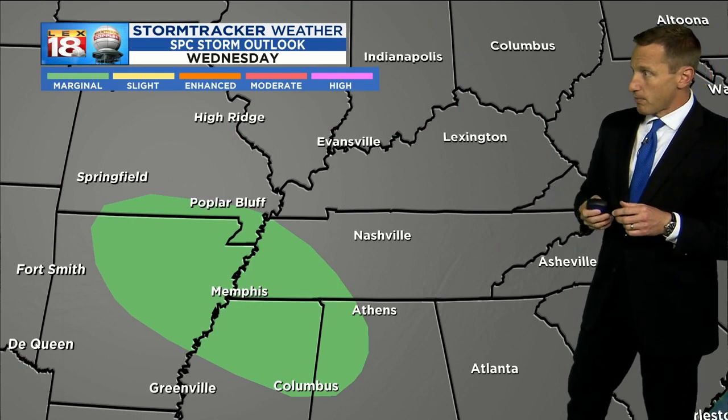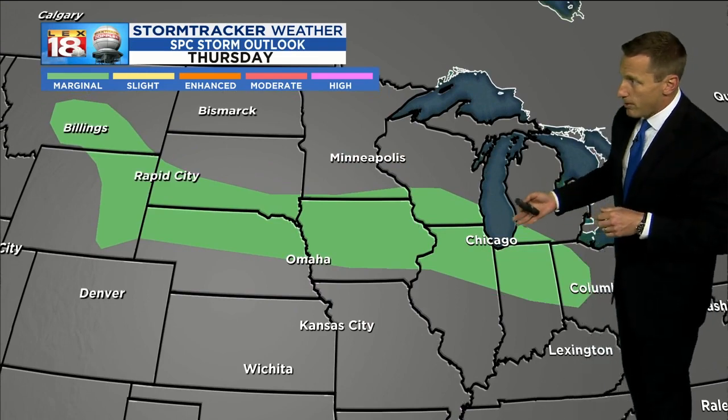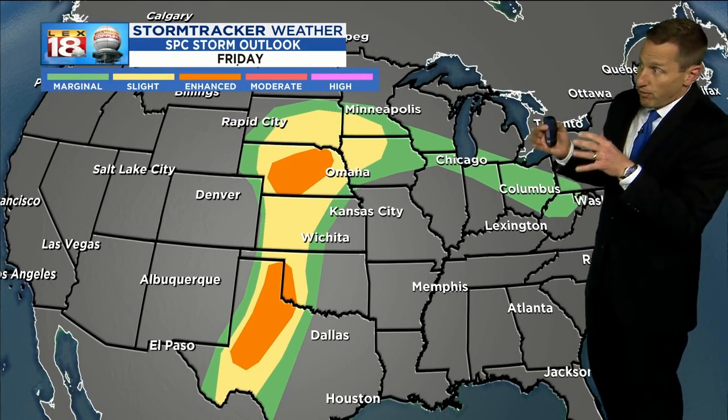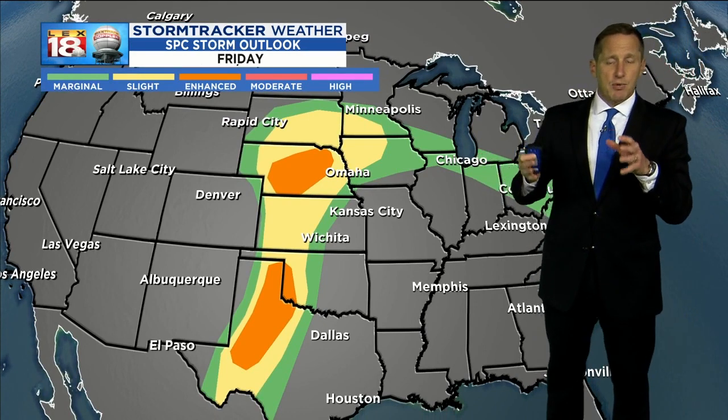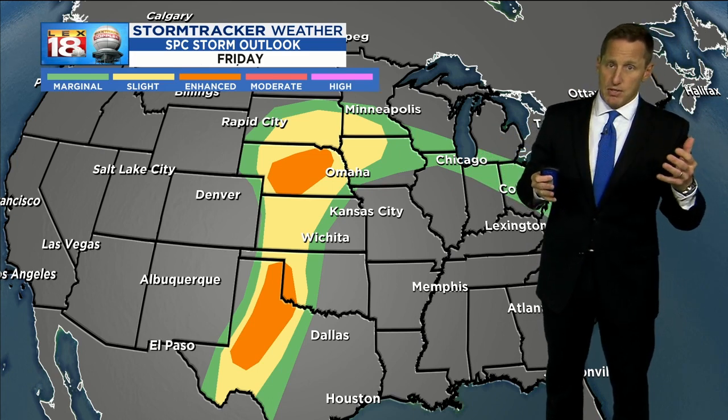They've got a marginal risk for Memphis later on this afternoon as some of those storms dive south tomorrow. It runs from Dayton, Ohio, all the way back to Billings, Montana — that marginal risk. But then into Friday and into the weekend, this is where things start to get interesting, and not in a good way for the midsection of the US and west of the Mississippi.